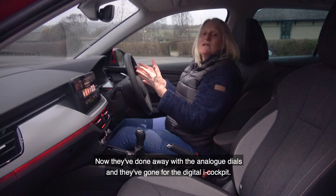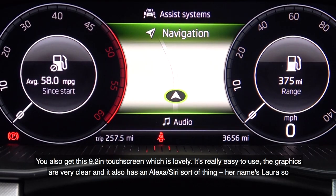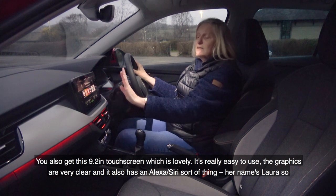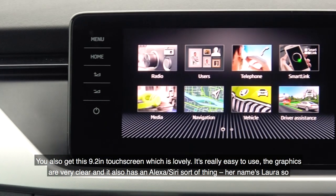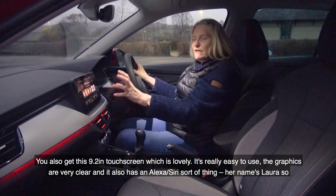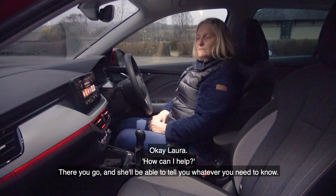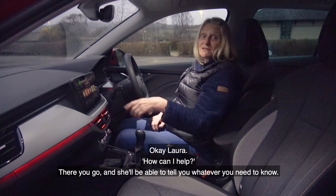They've done away with the analog dials and gone for the digital cockpit. You also get this 9.2-inch touchscreen which is lovely — it's really easy to use. The graphics are very clear and it also has a voice assistant, like Alexa or Siri. Her name's Laura — so okay, Laura. 'How can I help?' There you go — she'll be able to tell you whatever you need to know.